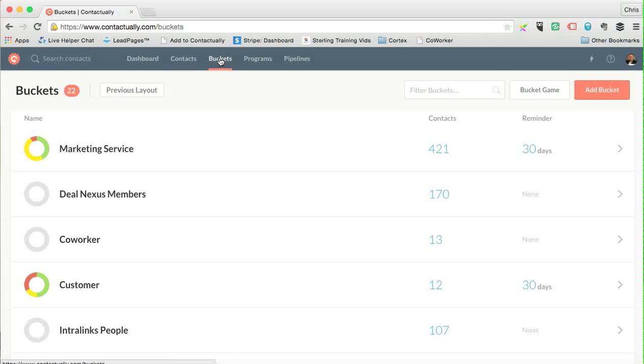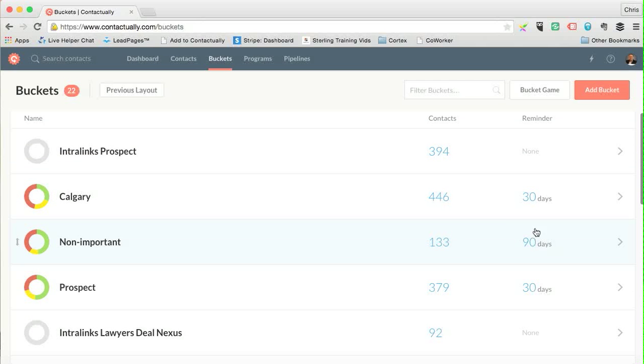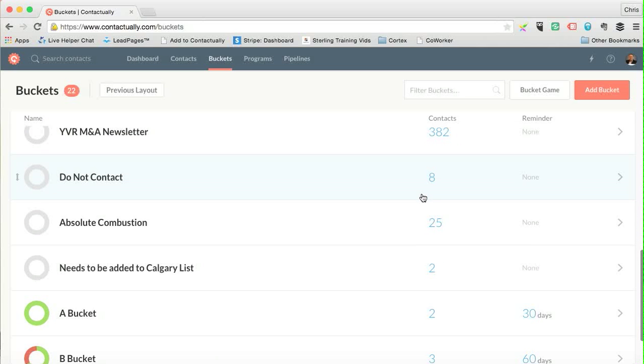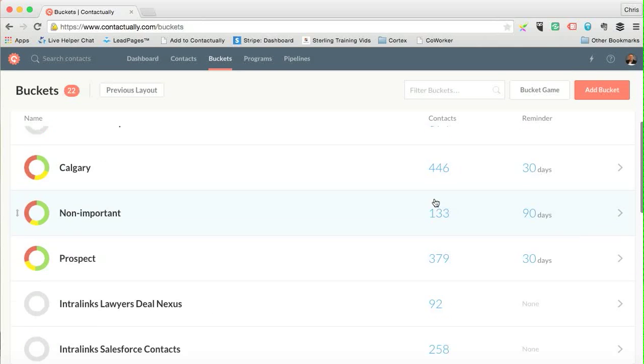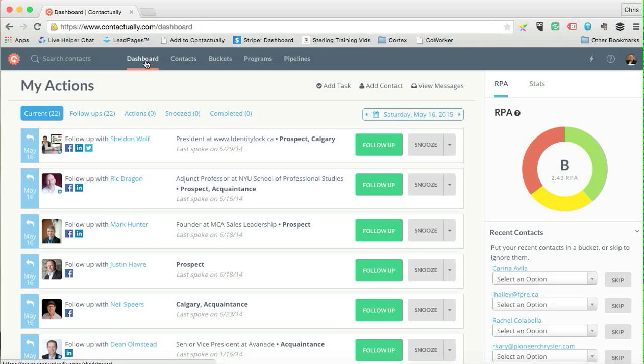For example, in my buckets I have reminders every 30 days for some people, 90 days for others. I can change these time frames. When you go back to the dashboard, Contactually will remind you: this person is in a certain bucket, the last time you spoke was this date, and it's now time to follow up based on your set parameters.